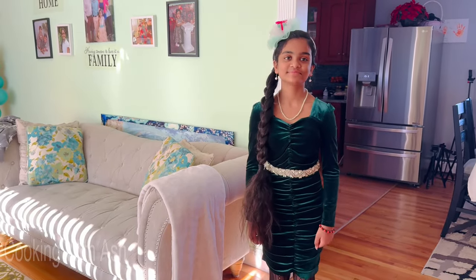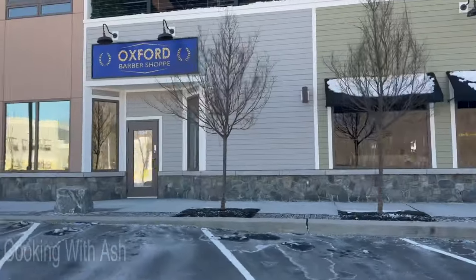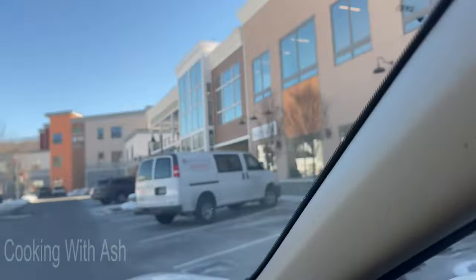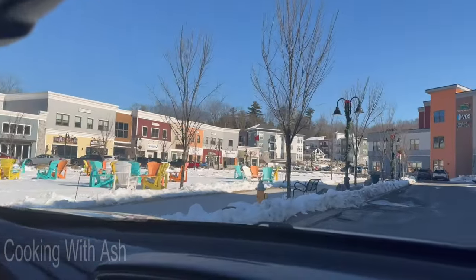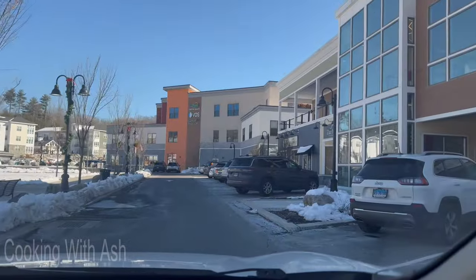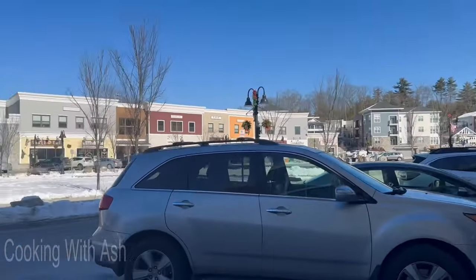Okay, on our way we go! We're here, just looking for a spot. This is the plaza — it's so pretty, look at that. We arrive at our location, very excited. Thank you so much Lisa for the introduction.